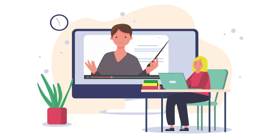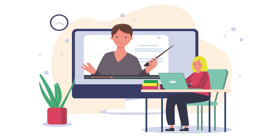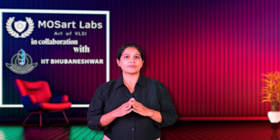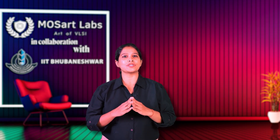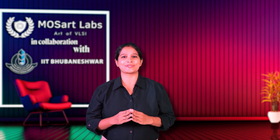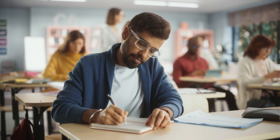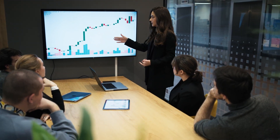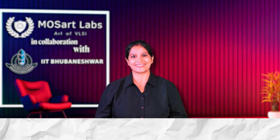Once students complete the coursework, they participate in two weeks of campus immersion sessions at IIT Bhubaneswar at every semester end, where semester exams, practical evaluations and project assessments are conducted in person. This provides both academic credibility and a chance to interact directly with faculty and peers in a real campus setting.